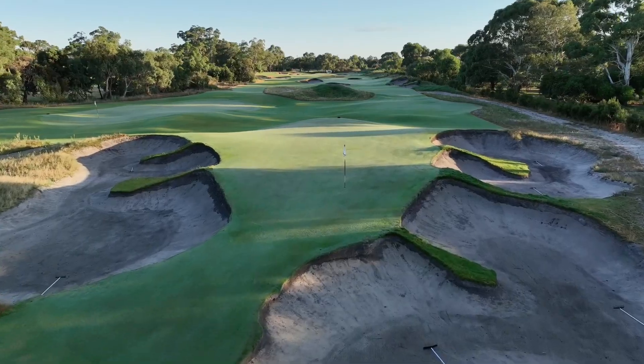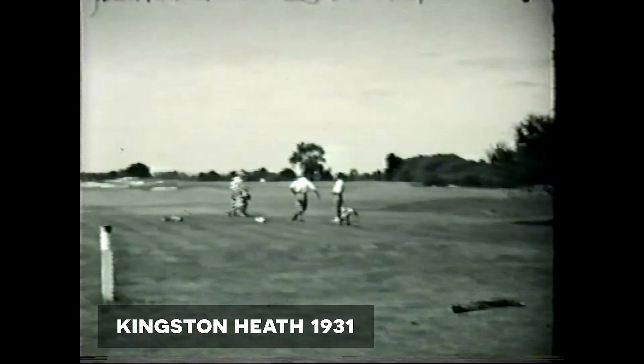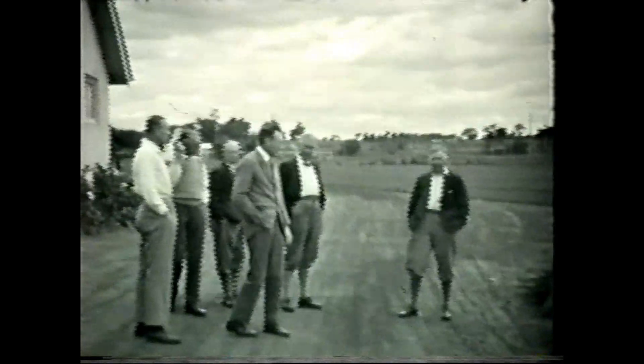Whilst this is a story about the short course, it's actually one that began almost a century ago. Two major events occurred in the 1920s that would forever change the golf landscape in Melbourne and to a greater extent really transformed golf in Australia.